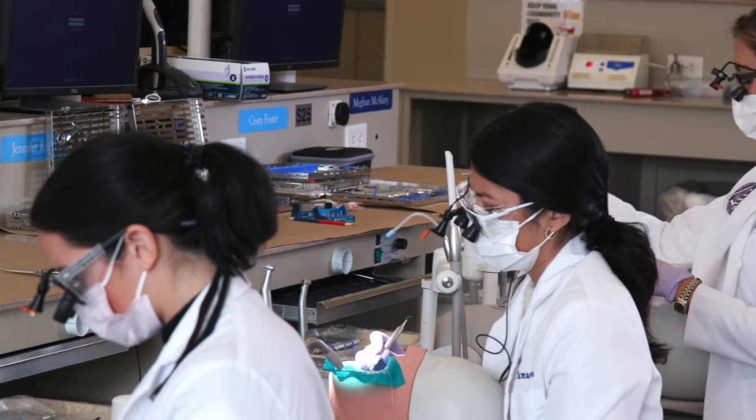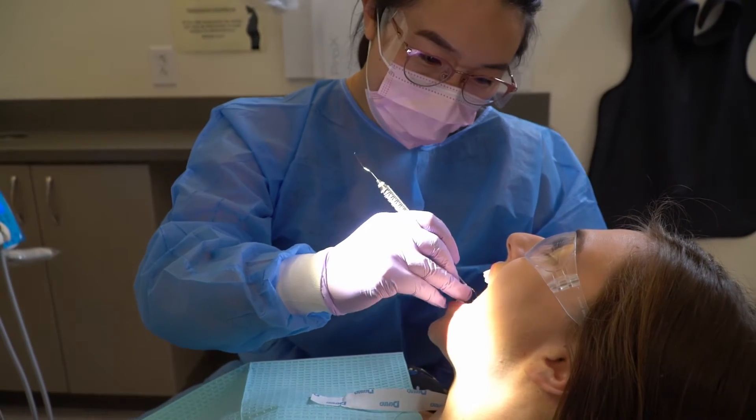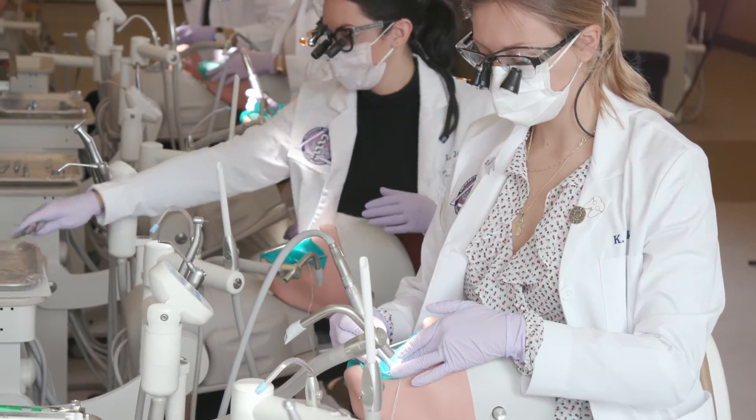Our dental hygiene students have the unique opportunity of working with our dental school on campus. Our students go on rotations through the Oral Health Center to work with the faculty and the dental students to provide patient care.